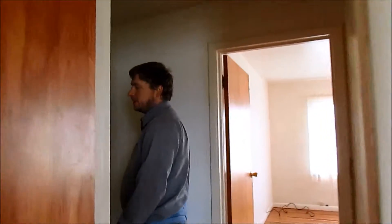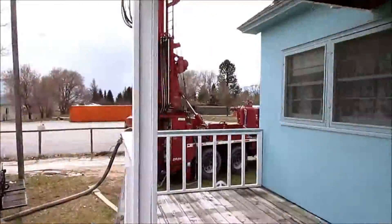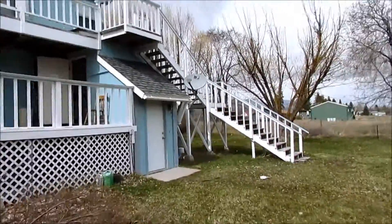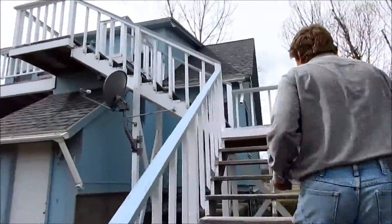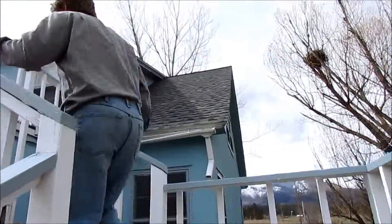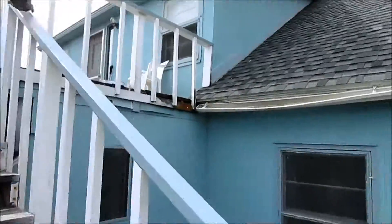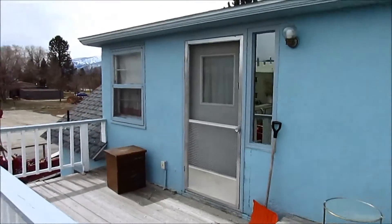Let's go outside and go upstairs. Outside we go! The upstairs apartment has a great view on this deck.